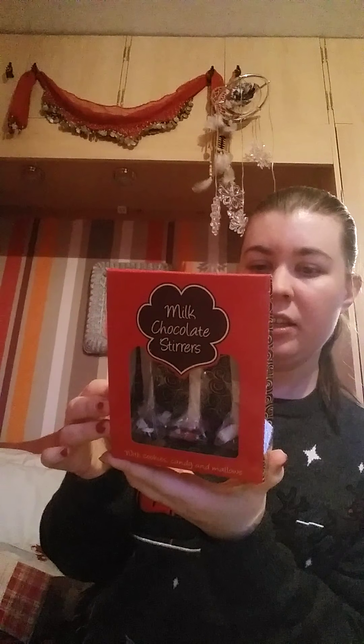She also got me some milk chocolate stirrers — these are pre-made hot chocolates with marshmallows and bits on top that you just pop in, I think into milk or water. And then she also got me a mug that comes with a little whisk, some marshmallows, and some hot chocolate in the back as well. So I really like hot chocolate, so that's great.